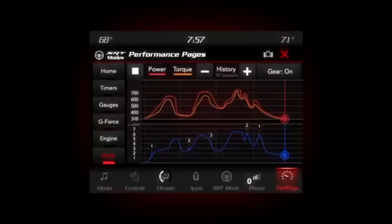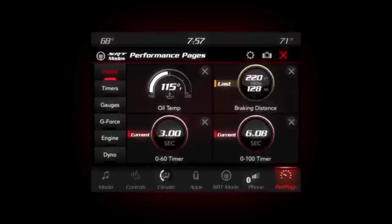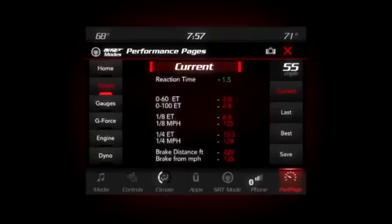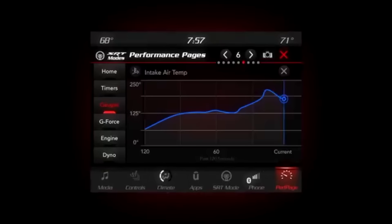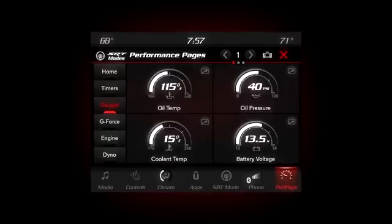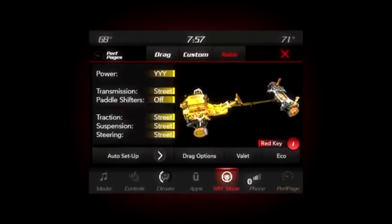Now there are a couple other things I'd like to point out. The very first page shows us that the Demon's 0-60 time will be 3 seconds flat. And on the next page, we see the quarter mile time is 10 and a half seconds — that is really good. I think what's most impressive is that the Demon can be customized based off of your driving preferences, and it'll be nice having access to that real-time data.